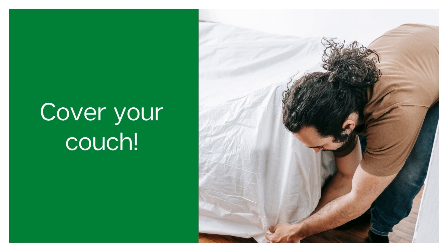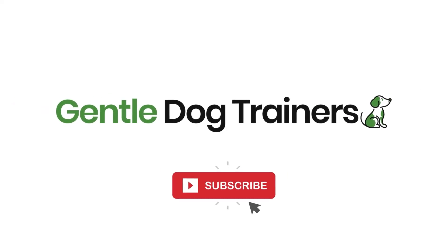Another tip is to use removable covers for your furniture. We'll be talking about how to protect your furniture, your couch specifically, in a future video, so hit the subscribe button if you want to see that. Using removable covers on your sofa makes it easier to clean and easier to keep down that doggy smell, as opposed to having your furniture absorb the smell.